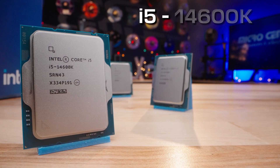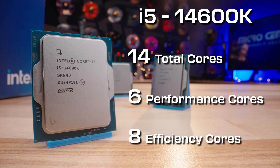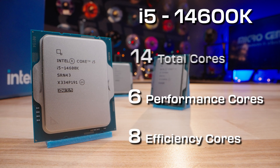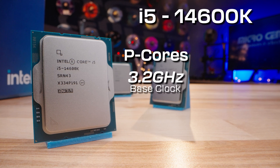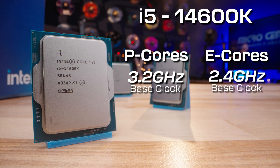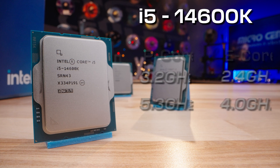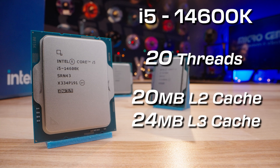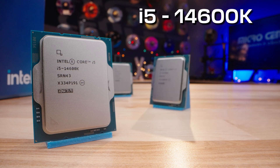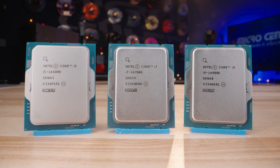Moving on to the i5-14600K, with 14 total cores — 6 P cores and 8 E cores — we again see an increase in clock speeds across the board. The P core base frequency is 3.2GHz and the E core base frequency is 2.4GHz. P cores turbo boost to 5.3GHz and E cores turbo boost to 4.0GHz. With 20 threads, 20MB of L2 cache, and 24MB of L3 cache, the i5 retains its position as a cost-effective upgrade for gamers.